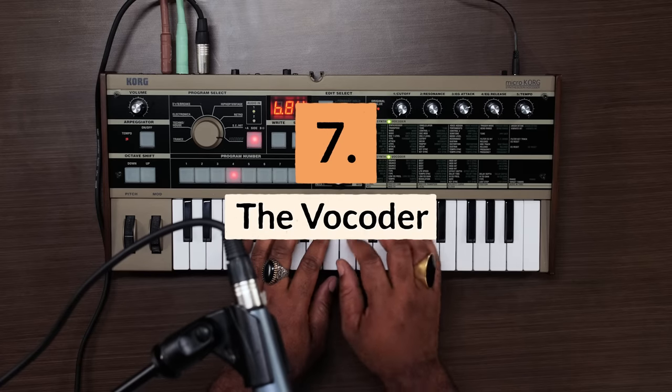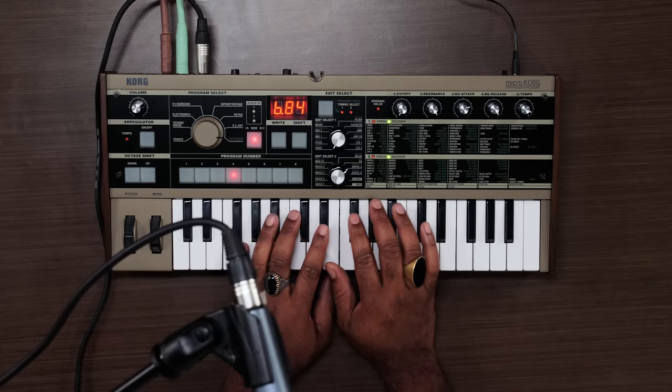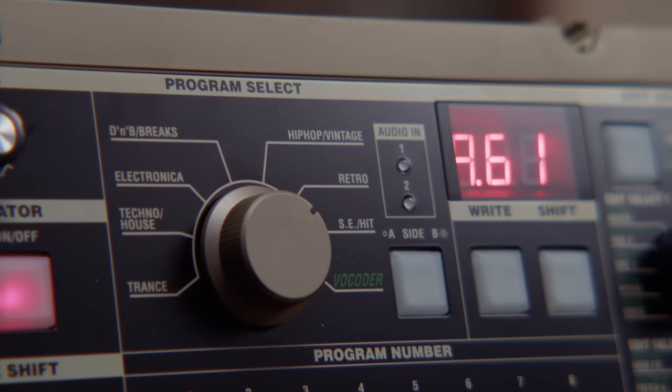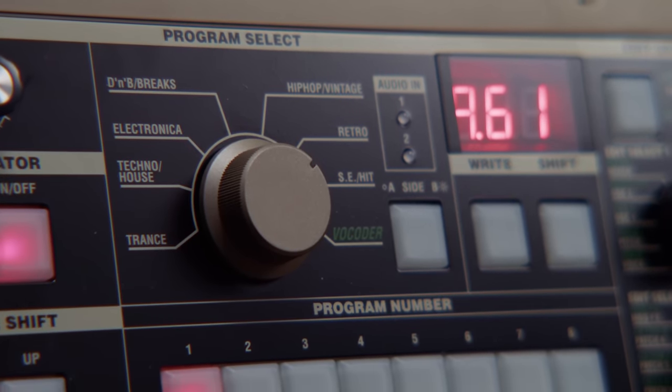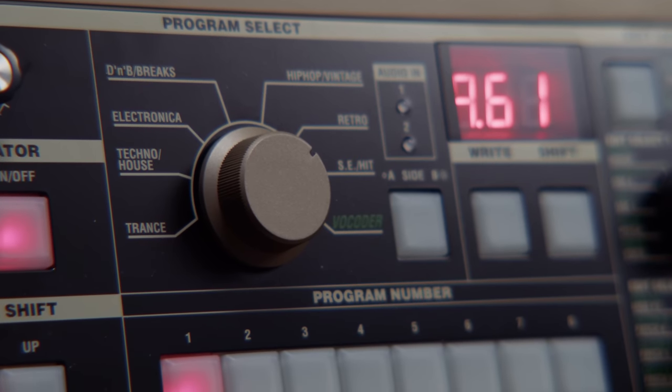Reason number seven: it makes for a great talk box. The MicroKorg's vocoder is very popular, and for good reason. This synth actually comes with a microphone in the box that fully mounts onto the keyboard, and it's really encouraging you to use this vocoder.